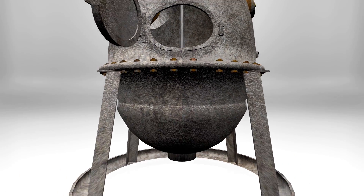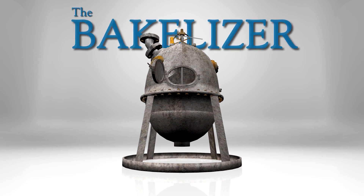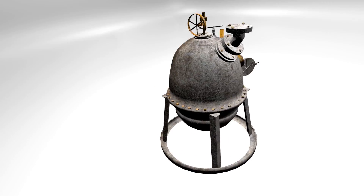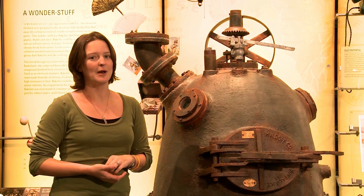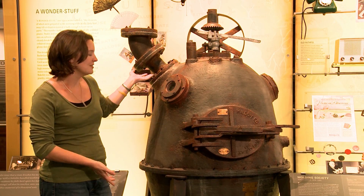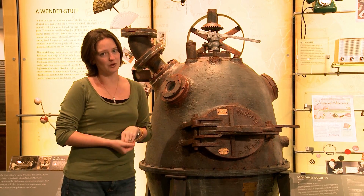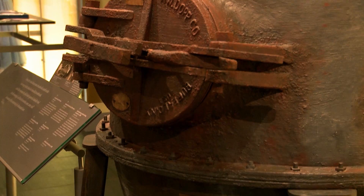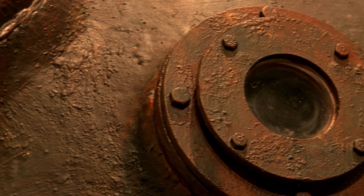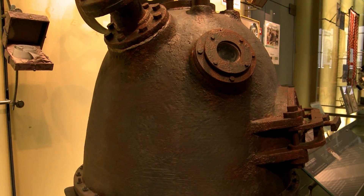The instrument that Baekeland created was the Bakelizer, which is basically a very large pressure cooker. The Bakelizer, referred to by Baekeland as Old Faithful, was the very first machine used to undergo this process. The Bakelizer that you see here is actually the only reproduction of the original Bakelizer — produced for CHF's museum, completely to scale, and a complete replica of the original.